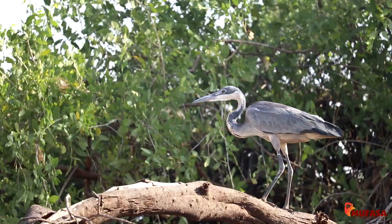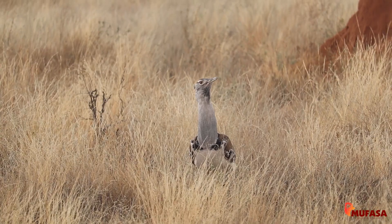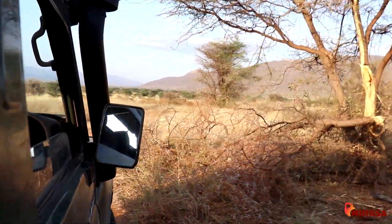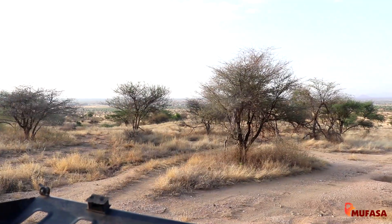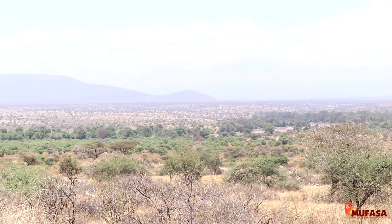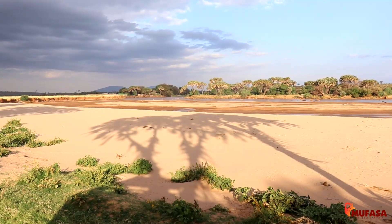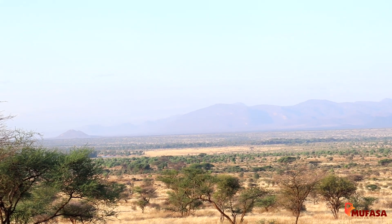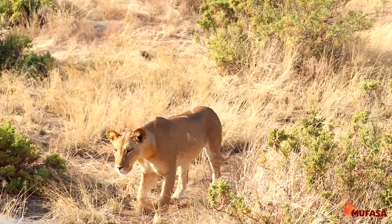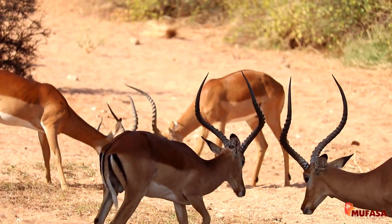With over 450 bird species, Samburu is also a paradise for bird watchers. The vegetation is a blend of riverine forests, acacia trees, and hardy shrubs adapted to semi-arid conditions. The terrain is rugged yet beautiful, with rocky outcrops, sandy patches, and rolling hills providing a dramatic backdrop to your safari experience. This landscape shapes the movements of both predators and prey, creating a dynamic, ever-changing ecosystem.